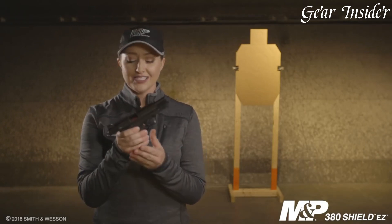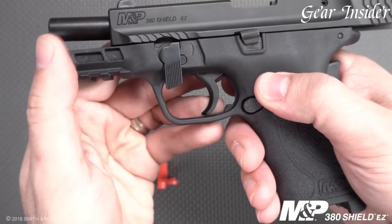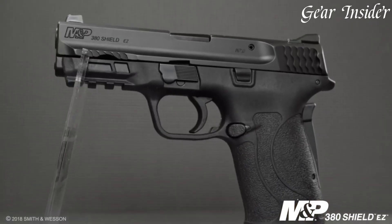Whether you're a seasoned shooter or a beginner, the Smith & Wesson M&P 380 Shield EZ is a reliable and user-friendly pistol that instills confidence and ease of operation. Experience the simplicity and performance of the M&P 380 Shield EZ, a pistol designed for effortless shooting.